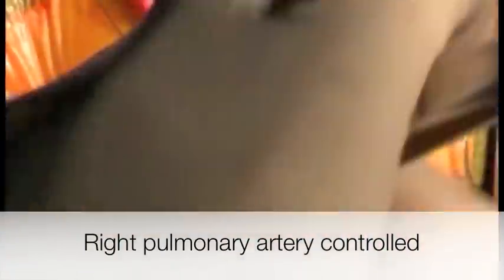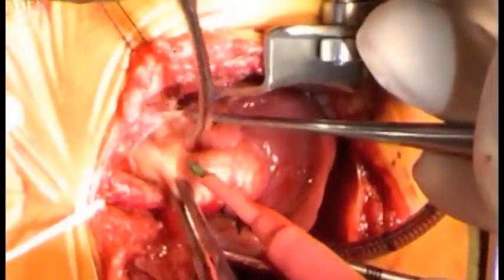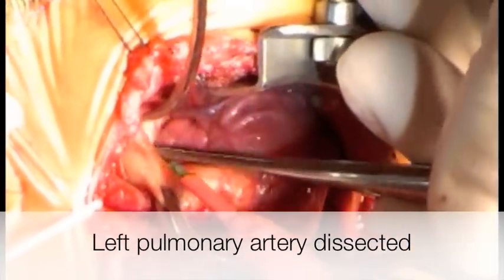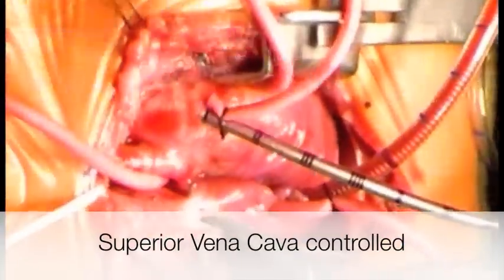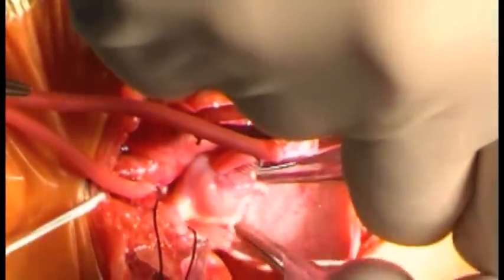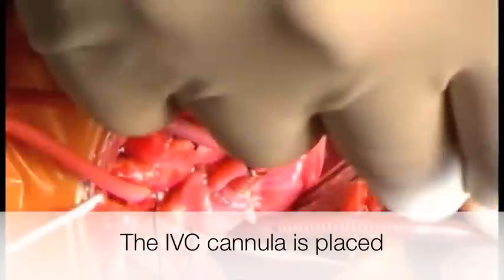Single arterial cannula in, and then the main pulmonary artery. Pressure will come up in a second — we have the RPA. We need to get the LPA and then things will be much better. There's the LPA. We are now on two venous cannulas.